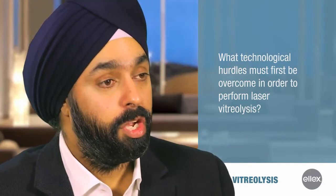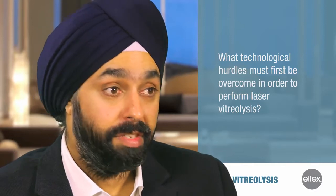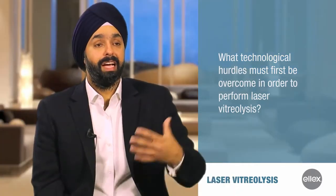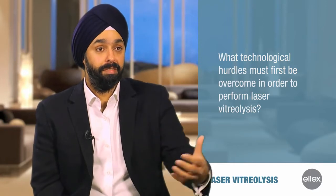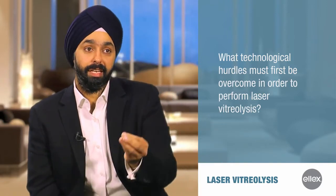Some doctors in the past who tried vitreolysis were using energy levels sometimes in the range of one to two millijoules. With the UltraQR, we're often using energy levels at five, six, seven, even eight millijoules and higher. The energy breakdown is not going to cause significant destruction into the vitreous, and that's why the technology allows us to change our technique.